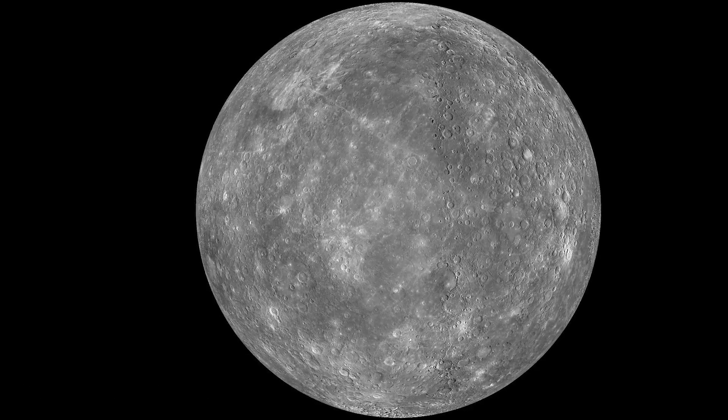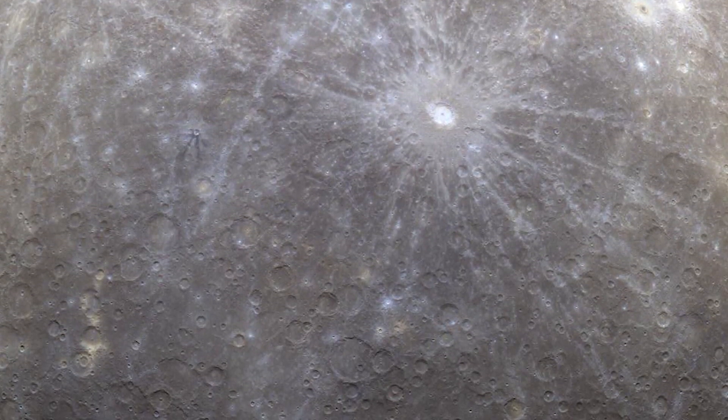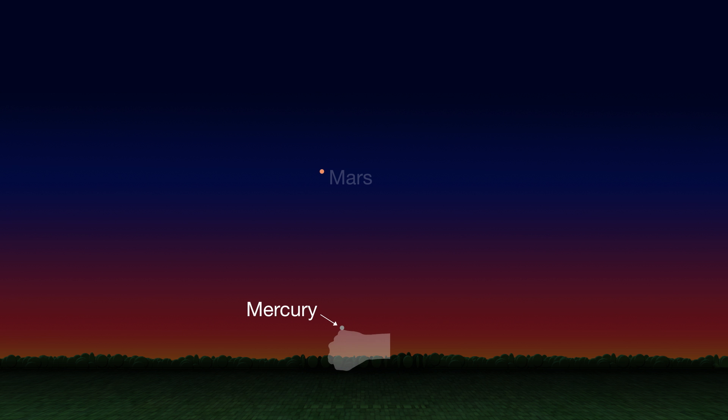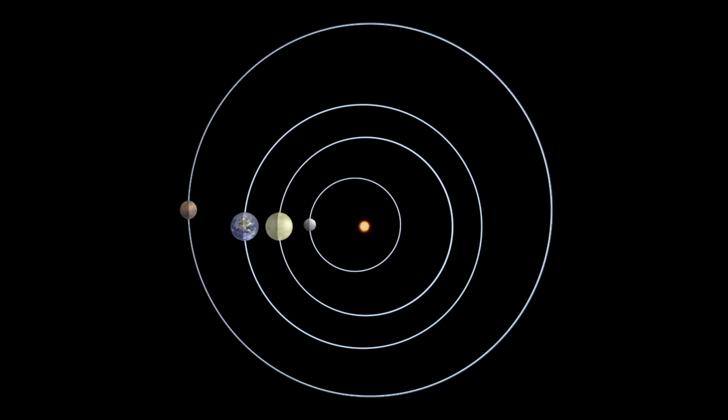Mercury also makes its best showing of the year on the 27th for observers in the northern hemisphere. If you have a clear view of the horizon, look west just after sunset. Mercury will be only 10 degrees above the horizon, the width of your fist held sideways. This little planet is closer to the sun than Earth, and it moves quickly in its orbit, meaning it's lost in the sun's glare much of the year, so catch it while you can.